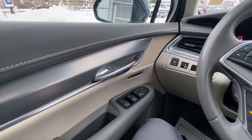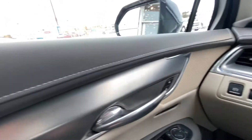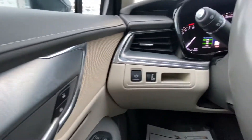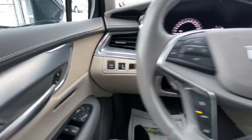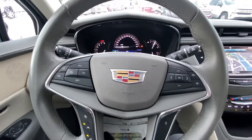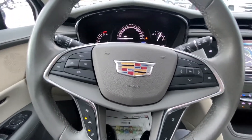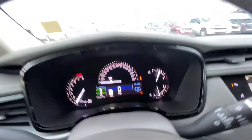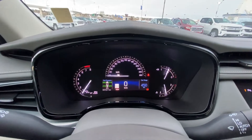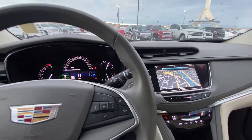Once inside this Cadillac XT5, we do have the power windows as well as mirrors and memory seating, your locks on your door, and your electronic parking brake. Moving to the center, we do have a leather-wrapped heated steering wheel with your forward collision warning and lane assist buttons on it. You do have only 82,321 kilometers on the odometer, as this Cadillac has been previously loved and very well taken care of.